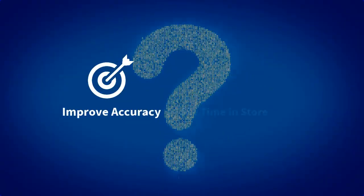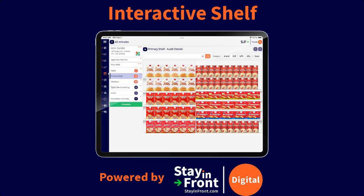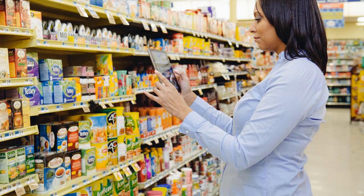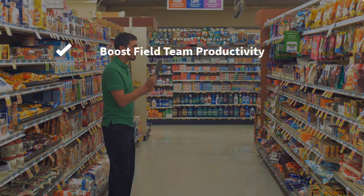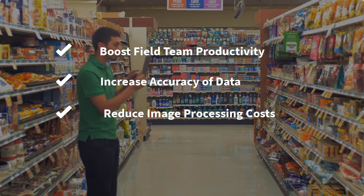But did you know that there is a way you can improve accuracy and save time in-store? Introducing Interactive Shelf from StayinFront Digital. Interactive Shelf revolutionizes sales reps' user experience and image recognition performance to boost field teams' productivity, increase accuracy of data, and reduce image processing costs.